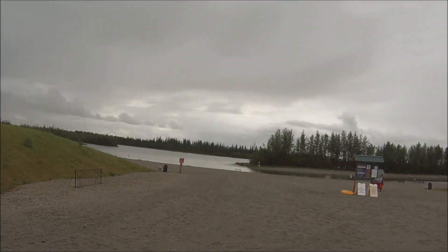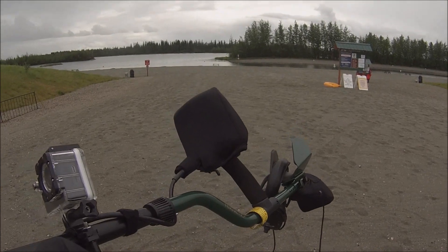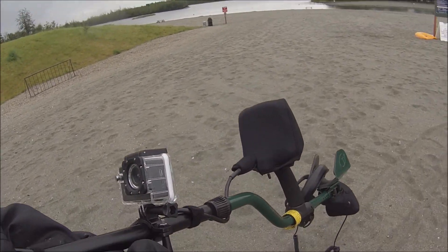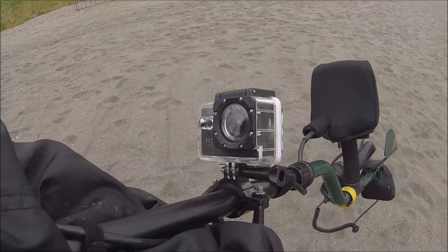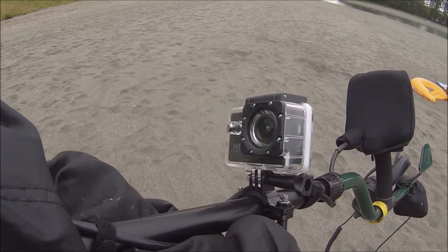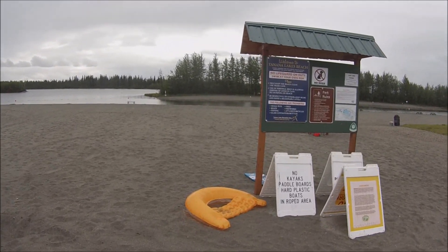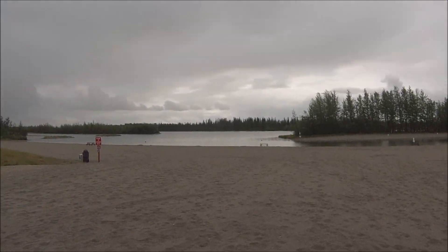Here we are at the Tanninol Lakes in Fairbanks, Alaska. I have my Technetics T2 - the beast, as I call it. I also brought my little new HD cam mounted with a bicycle mount onto the shaft of the metal detector. We'll take a few shots with that and see how it looks. Let's get out here and see what we can find.